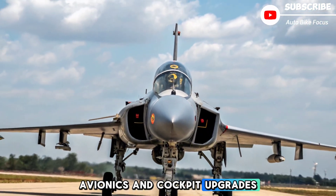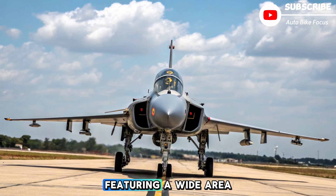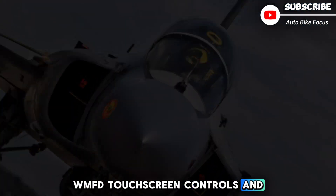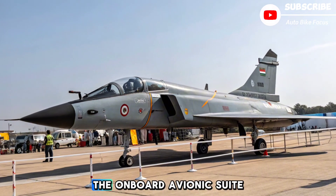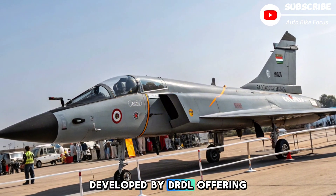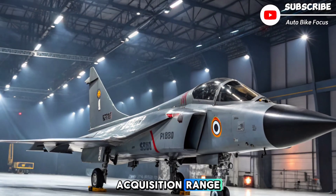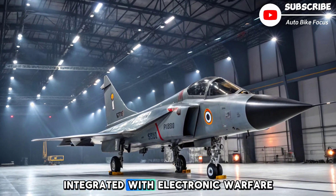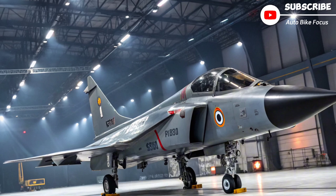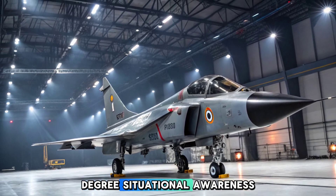The Tejas MK2 boasts a state-of-the-art glass cockpit featuring a wide-area multifunction display, WMFD, touchscreen controls, and voice command integration. The onboard avionics suite includes the Uttam AESA radar, developed by DRDO, offering enhanced tracking, jamming resistance, and target acquisition range. The aircraft is also integrated with Electronic Warfare, EW, systems, Infrared Search and Track, IRST, and an advanced communication suite, giving pilots 360-degree situational awareness.